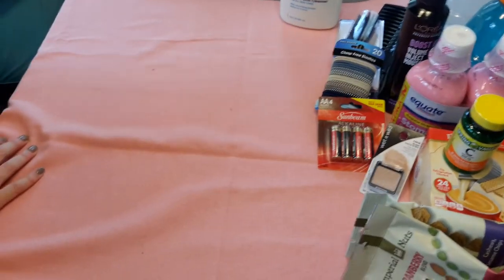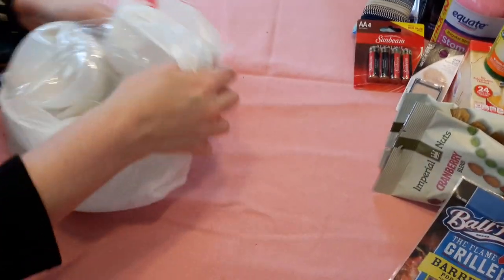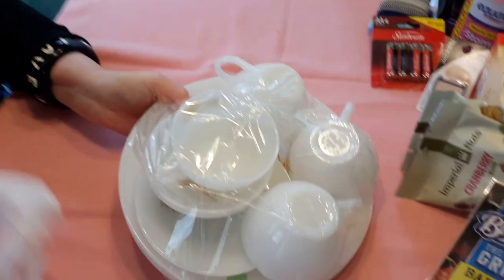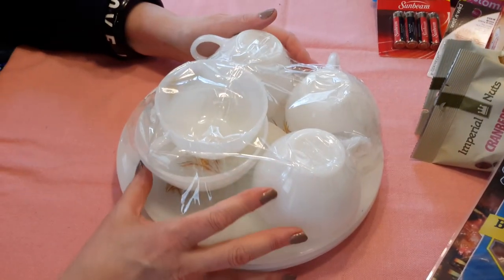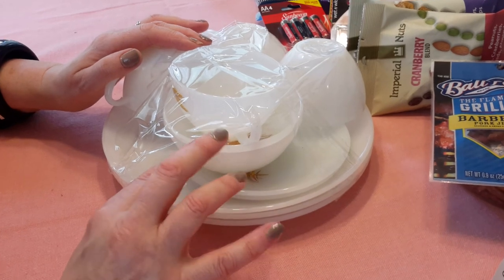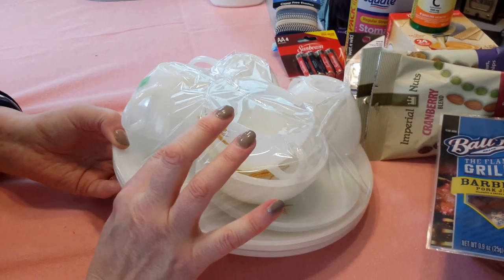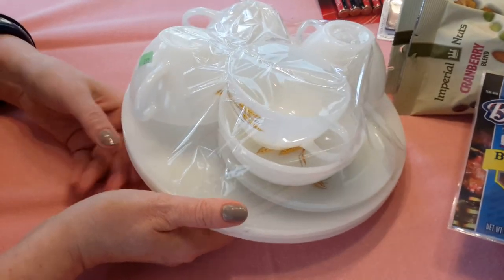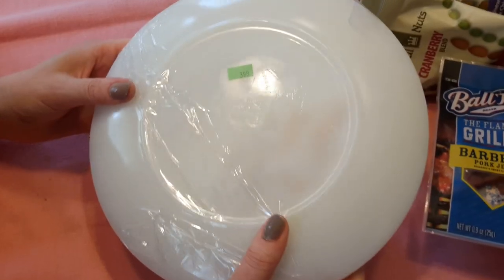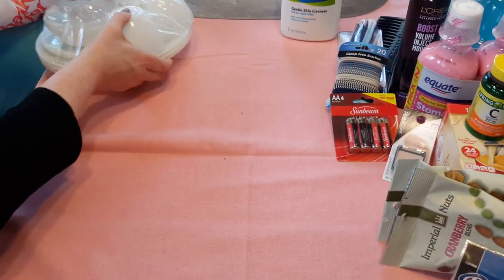Then we went to the Salvation Army downtown Aberdeen. And I got this Fire King paint set for $3.99. It's got four cups, two saucers, two bowls, and three plates with the wheat pattern. So I thought that was kind of cool, and it's Fire King. It's kind of hard to see, but it's Fire King. I'm glad it's all taped together.